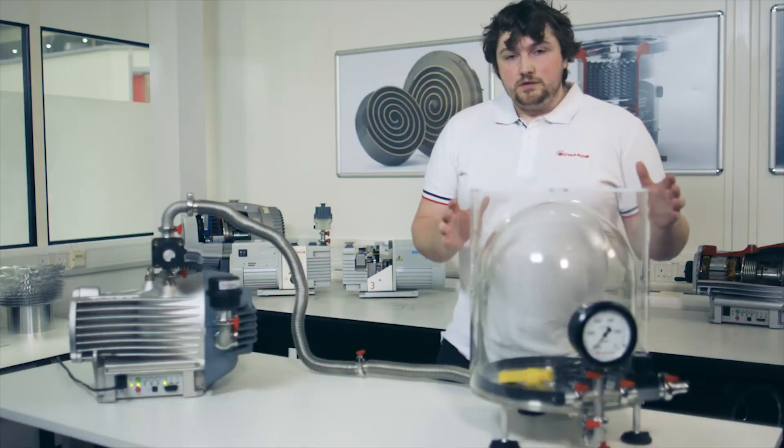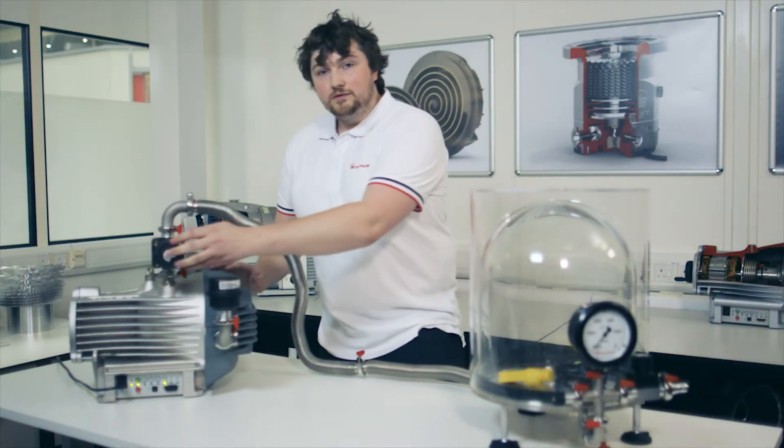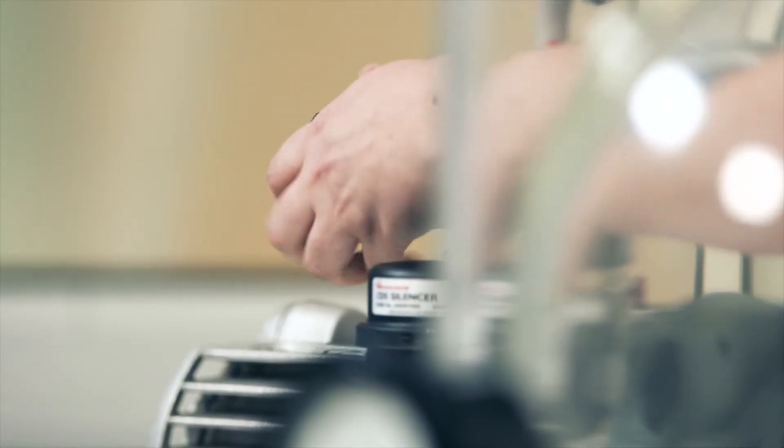So I'm going to suck out the air from this bell jar, close this valve so that the air can't get in, and open this valve to allow our vacuum pump to suck out the air.